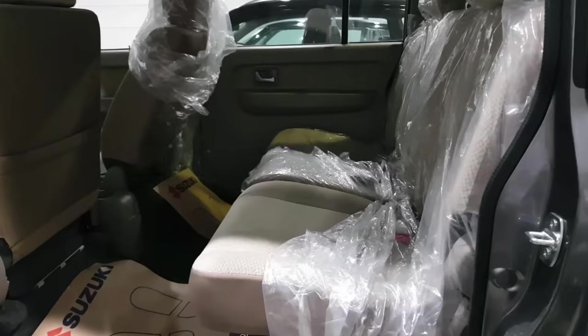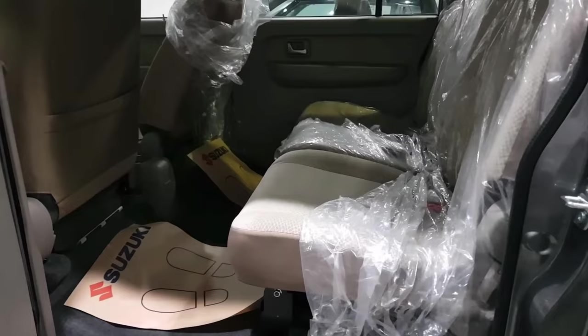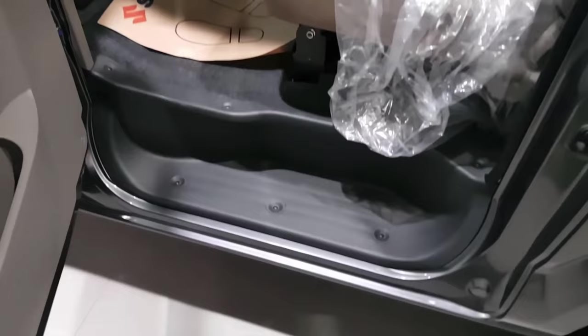You get a lot of space in this car. You get good legroom, headrests, and a seatbelt warning system to keep you safe — if you don't have your seatbelt on, it will give you a warning.